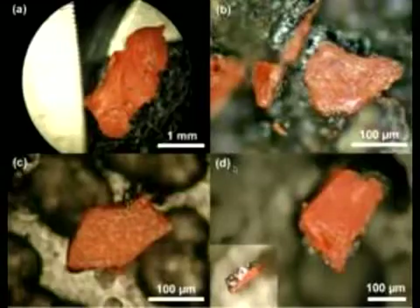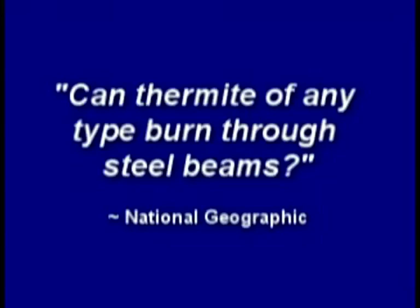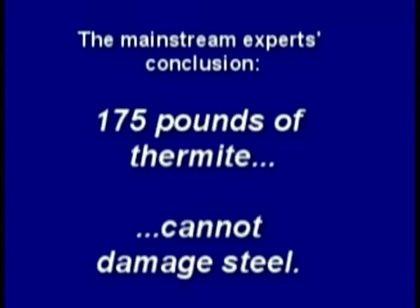The corporate media attacked all the evidence of thermitic material found. In one test, it was stated: if thermite melts through this steel column, the theory of a thermite-controlled demolition may have some validity. While truthers insist that more explosive superthermite could have been used in the tower demolitions, testing conventional thermite can illuminate this physical process. Despite 175 pounds of thermite packed around the steel column, it remained undamaged.